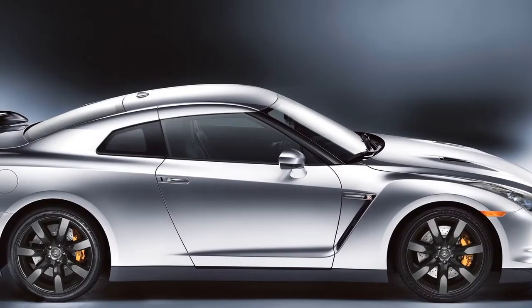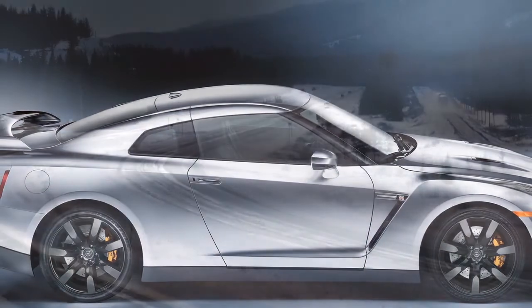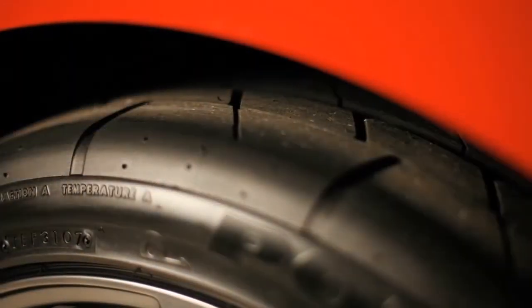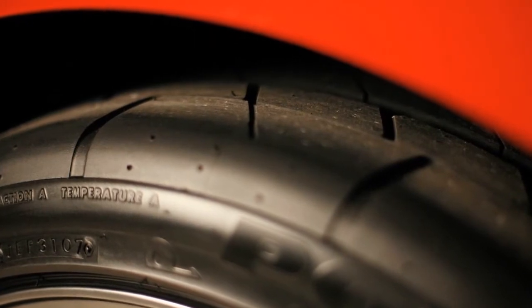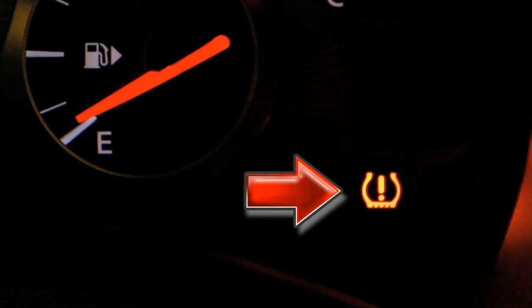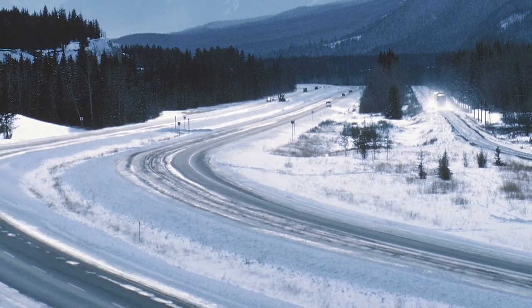Tire pressure rises and falls depending on the heat caused by the vehicle's operation and the outside temperature. Low outside temperature can lower the temperature of the air inside the tire, which can cause a low tire inflation pressure. This may cause the low tire pressure warning light to illuminate. If the warning light illuminates in low ambient temperature, check the tire pressure on your tires.